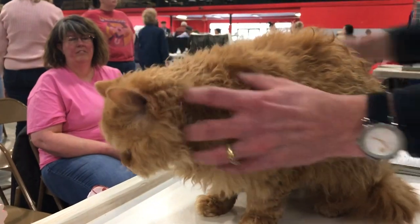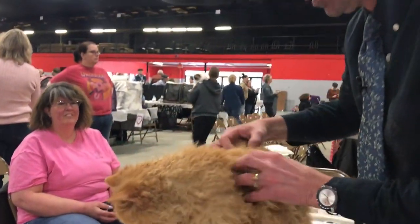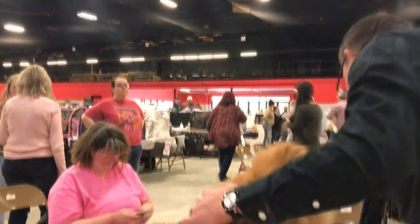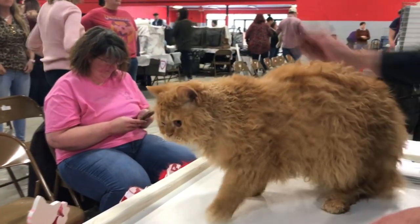We have to remember that for over 70 breeds of cats, we have to remember all of those point breakdowns, and then we have to apply them at the show. And then we have to hope the cats actually pay attention to us so we can see all of those nice features.